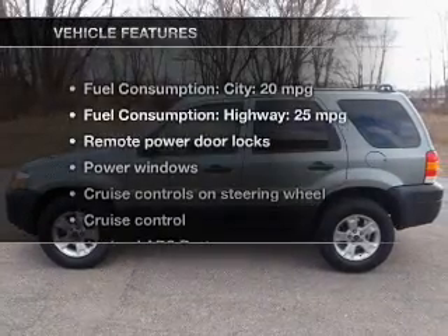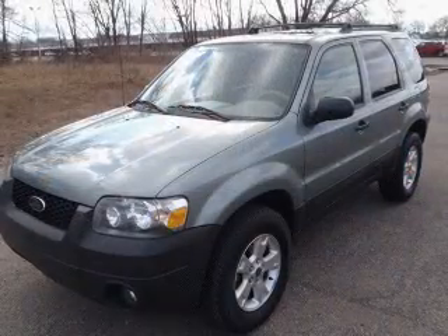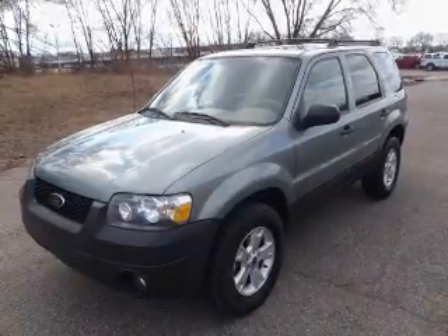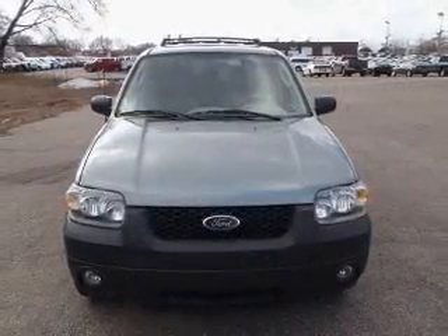And with these notable features, you won't want to miss out on the opportunity to own this amazing ride: power door locks, power windows, cruise control, an AM-FM stereo with multi-disc CD changer, power mirrors, an alarm system, and power steering.